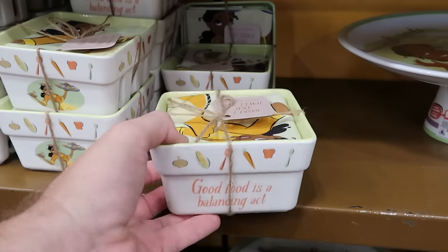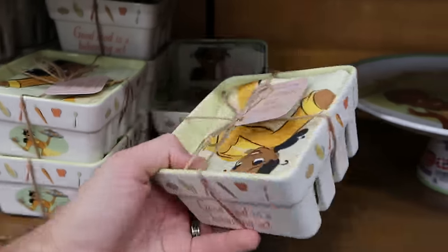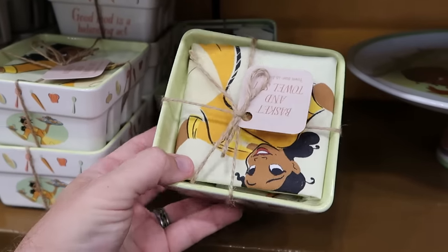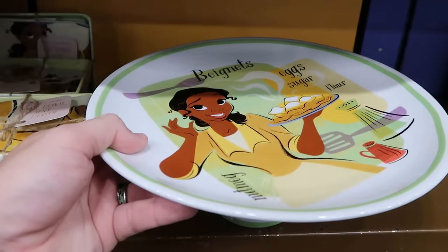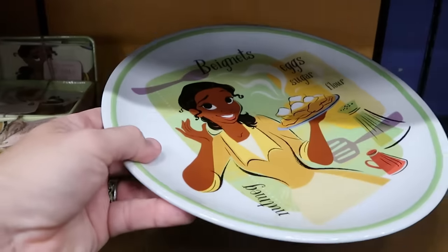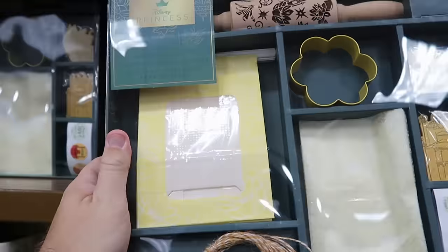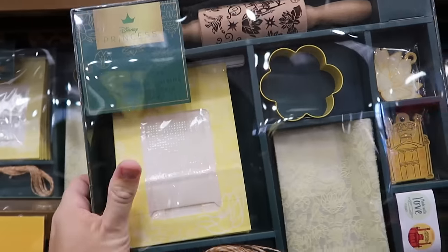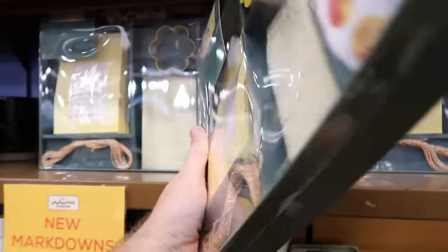There are further markdowns here at the Character Warehouse. They have really cool little basket-like ceramic ones with Princess Tiana plus a kitchen towel — originally $40, now only $10. They have huge cake serving trays with Princess Tiana that say 'beignets, eggs, sugar, flour' with a really fancy design on the bottom — $10 from $40. There's also a whole gift wrapping set, part of the Disney Color Me Courtney collection — you get the wrapping, rolling pin, and two gift tags — $20 from $35.